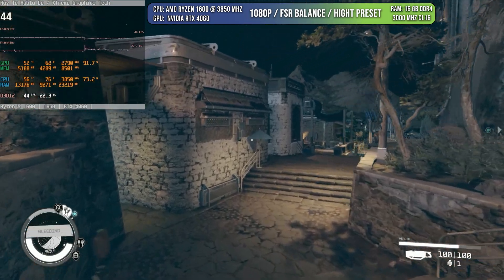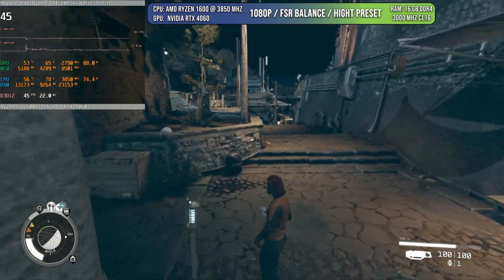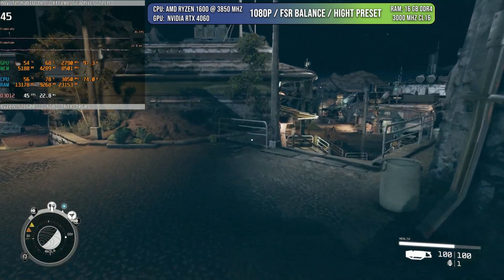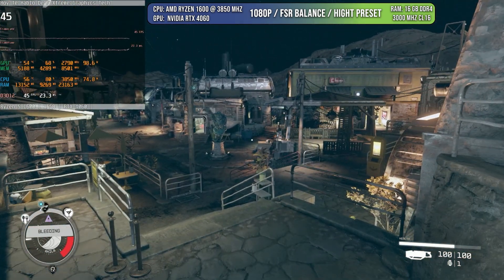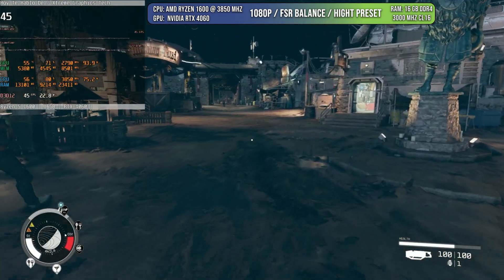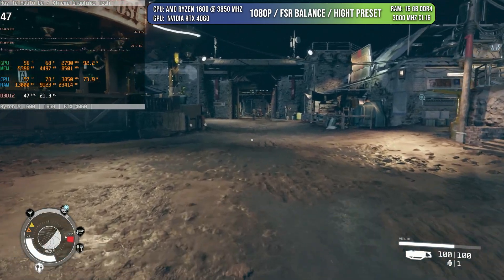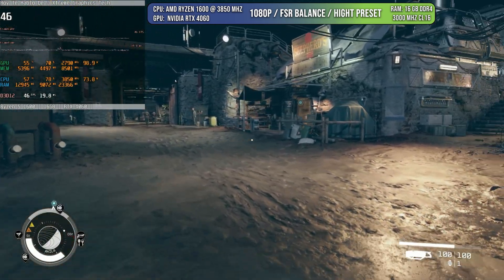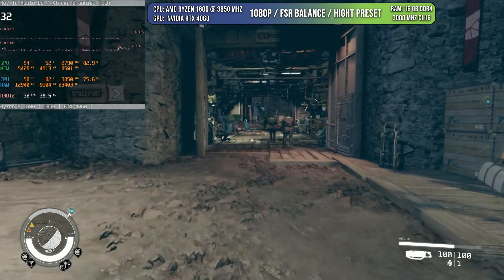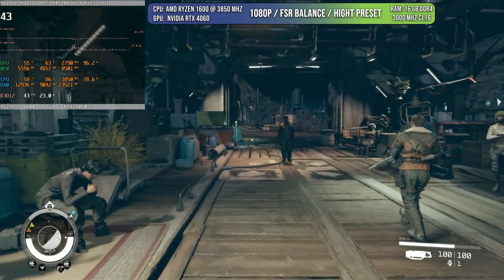Then we have the first game targeted at the current generation of consoles: Starfield. In open areas, you're not going to see 60 FPS at any point or even close, unless you're looking at the sky. Normally it will stay at around 45 to 50 FPS, which for a VRR monitor is okay, but it's something you have to take into consideration — no 60 FPS in that case.